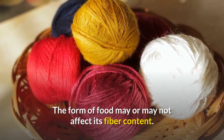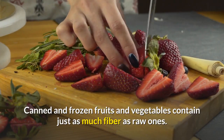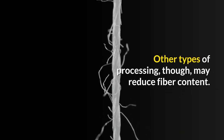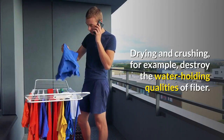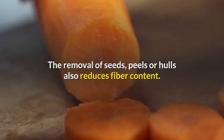The form of food may or may not affect its fiber content. Canned and frozen fruits and vegetables contain just as much fiber as raw ones. Other types of processing, though, may reduce fiber content. Drying and crushing, for example, destroy the water-holding qualities of fiber. The removal of seeds, peels or hulls also reduces fiber content.